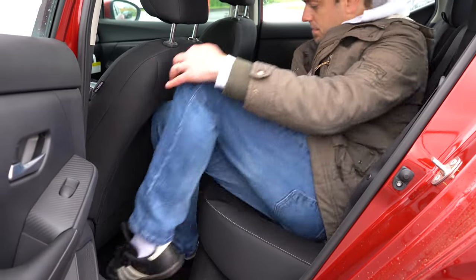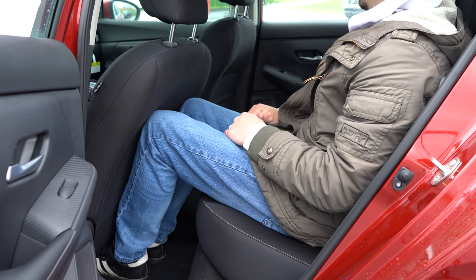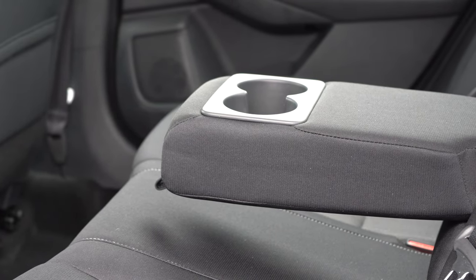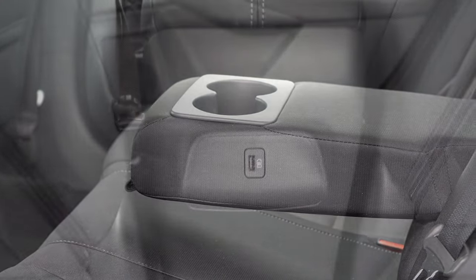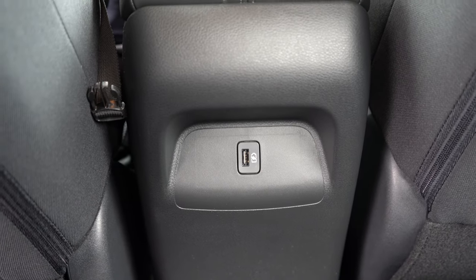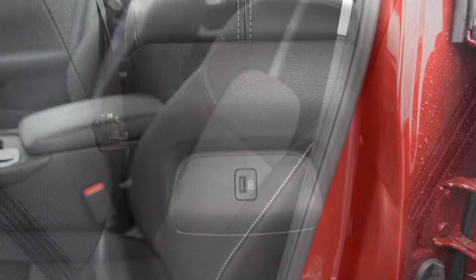Rear legroom comes in at 34.7 inches. I'm even six feet tall — this is how much space I had in the second row. I was also able to find a rear center armrest with cup holders, which is pretty cool, and there is a single USB charging port back there for passengers to stay charged up — definitely a necessity these days.